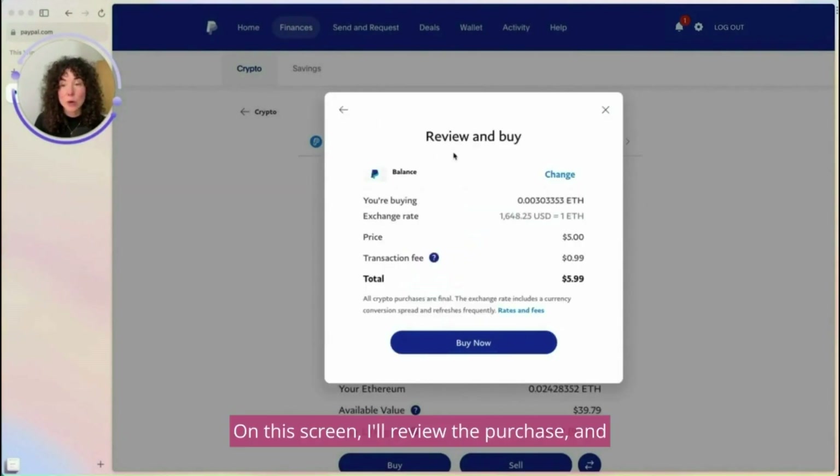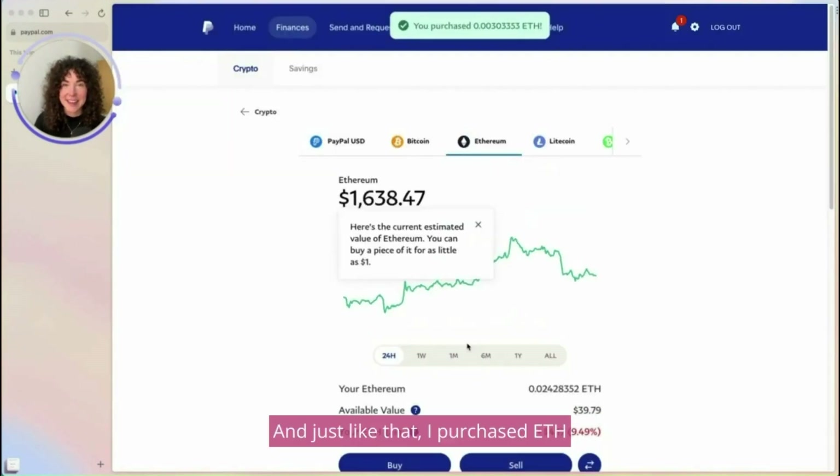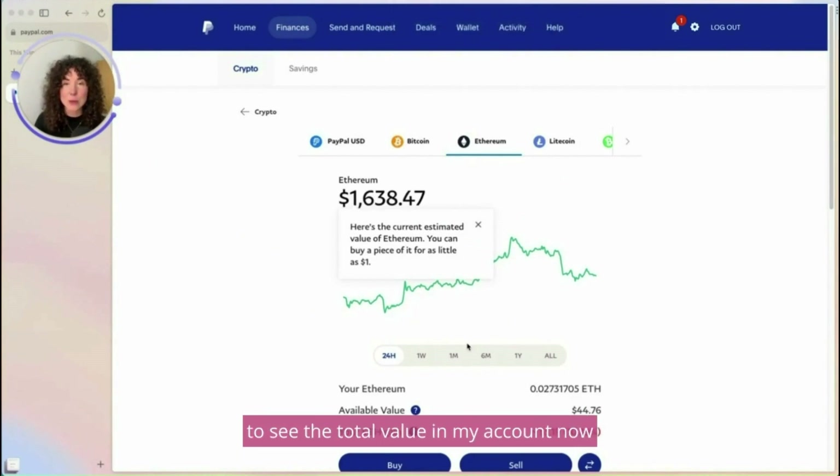On this screen, I'll review the purchase, and if it looks good, I'll select Buy Now. And just like that, I purchased ETH and funded it into my PayPal account. I can even go back to the Finances tab to see the total value in my account now.